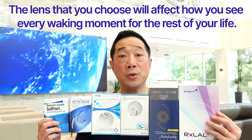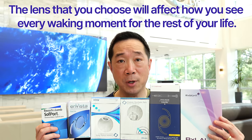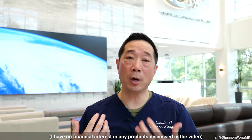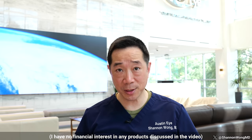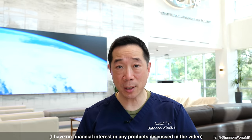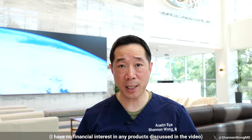The lens that you choose will affect how you see every waking moment for the rest of your life. In this video, I'm going to walk you through how we inform our patients of their lens implant options and how we help them make a decision on which lens to select to correct their vision, given our experience as of October 2023.